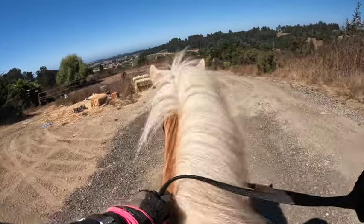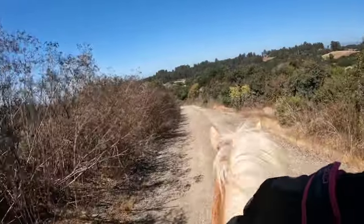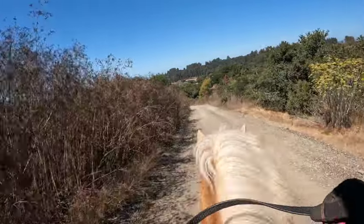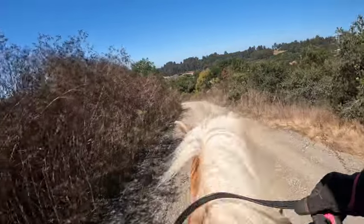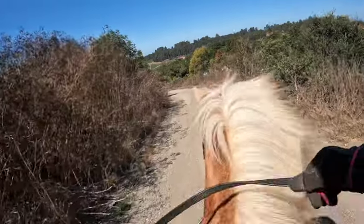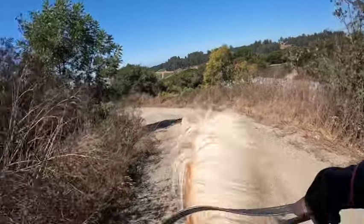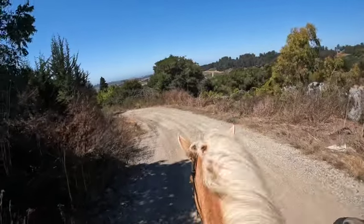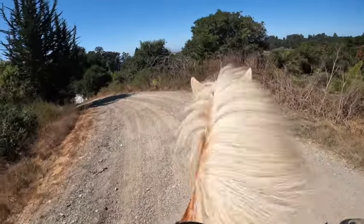Some horses will slide on this road base; he is not. He just has shoes in front and none in the back. He could probably go barefoot if he wasn't going to be on rocks. Since he's for sale, I don't want to have him go barefoot since he hasn't been barefoot for the past couple of years. We're going to reshoe him, but he looks like he has good feet and could probably go barefoot. I don't think that's going to affect his gait because he gaits so well.